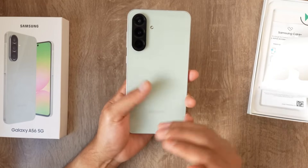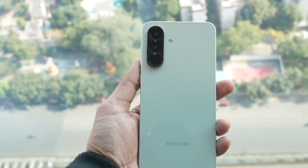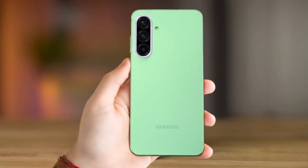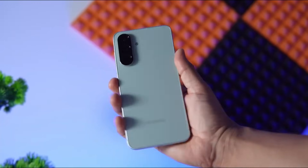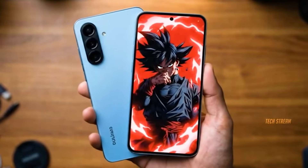Camera upgrades are expected too. The A57 may feature a 50MP main camera with an ultrawide and telephoto or macro lens, giving mid-range buyers flexibility in photography. Samsung's image processing has always been a strong point, and this setup could make the A57 one of the most versatile cameras in its segment.